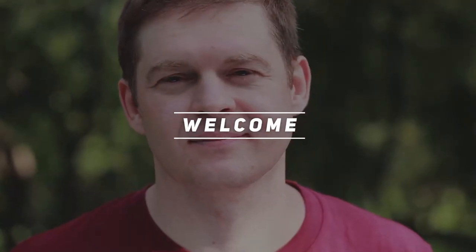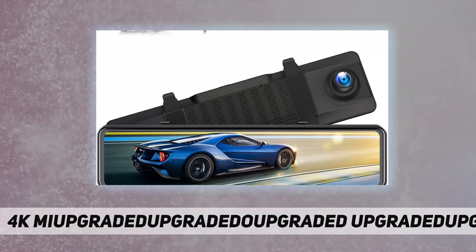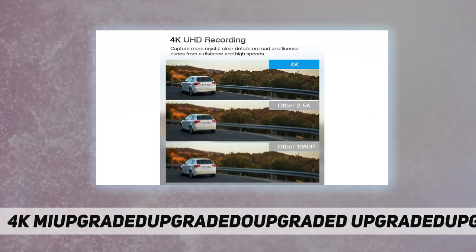Welcome back to my channel. This 4K mirror dash cam features 4K plus 1080p front and rear recording. With 4K UHD resolution, this mirror dash cam captures clear license plates from both the front and rear of your vehicle.